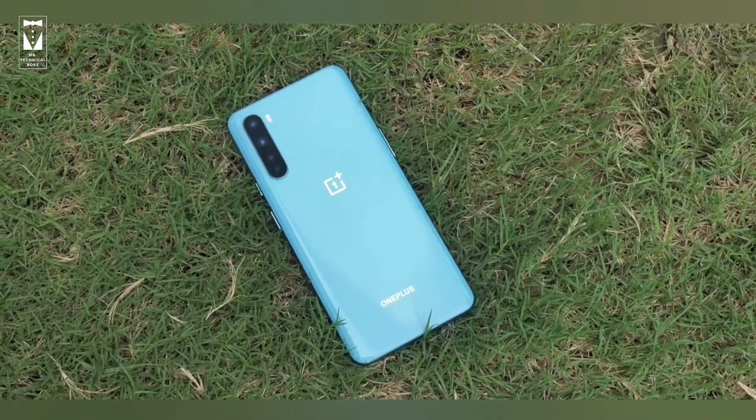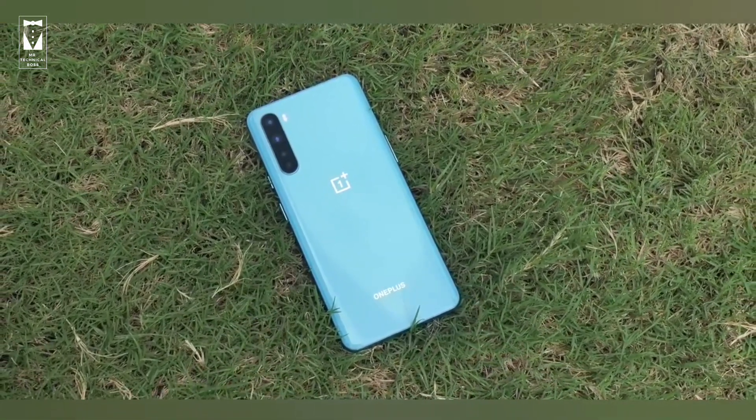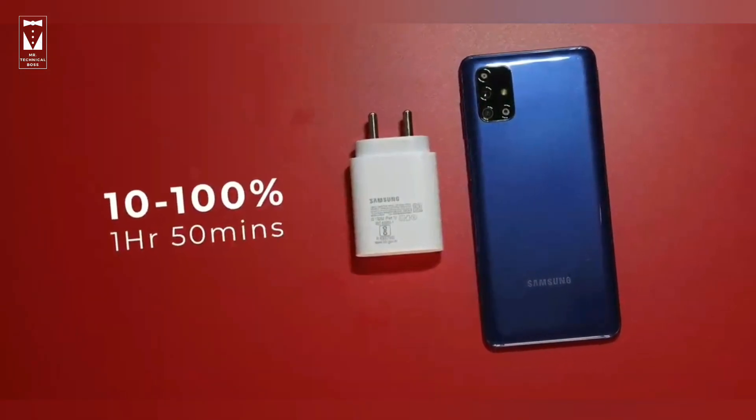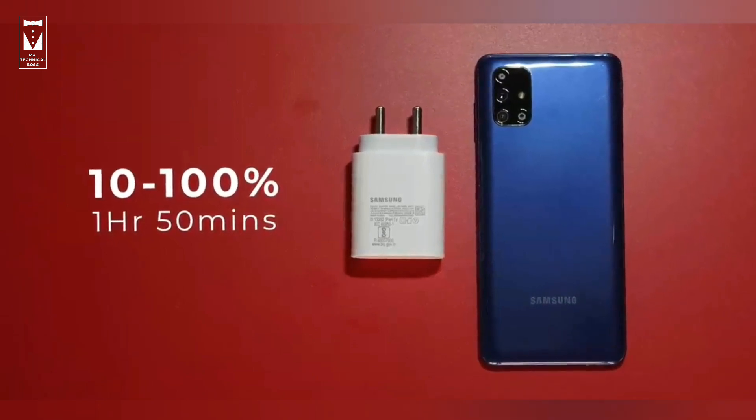Do let me know in the comment section what you think about these batteries. As for charging speed, Nord gets 70% charge in just 30 minutes, whereas Samsung takes 1 hour 50 minutes to charge from 10 to 100%, which is quite good considering its battery size and 25-watt fast charger.